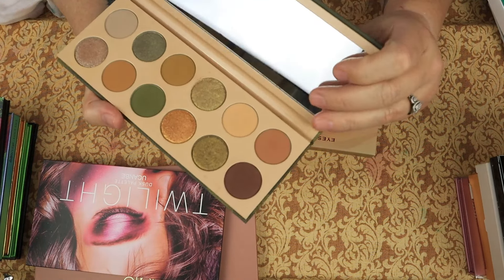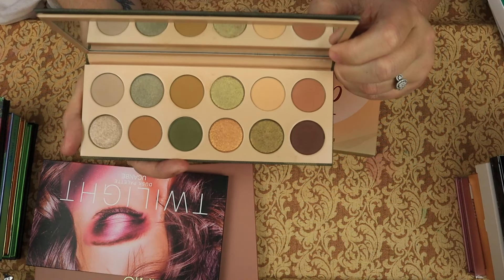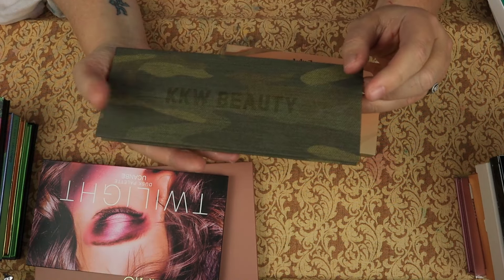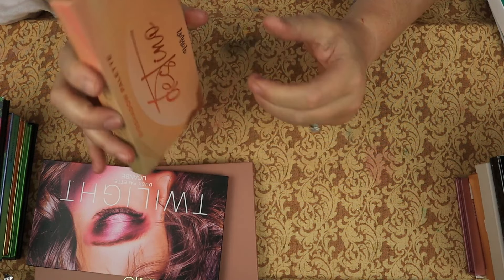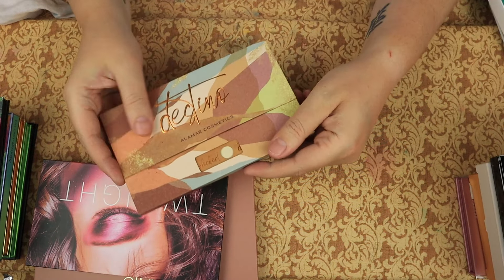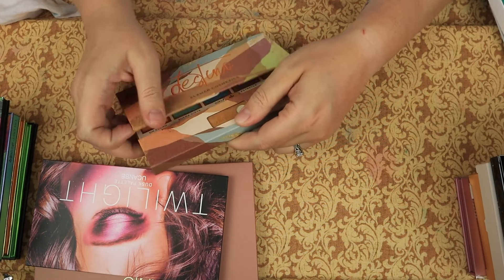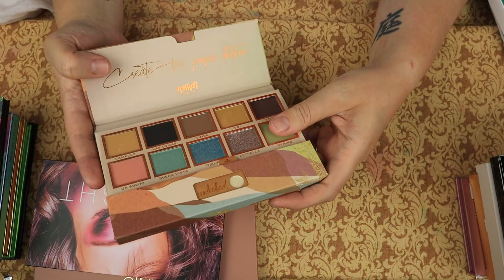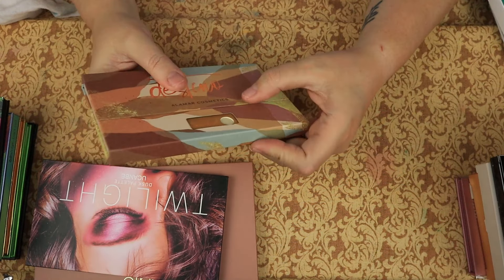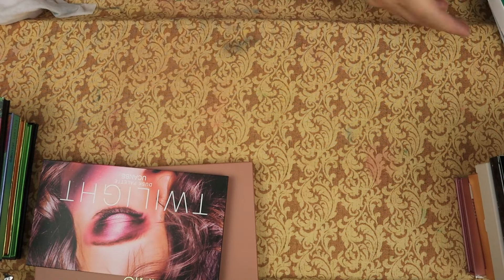This is the KKW Camo palette. As loath as I am to say that I enjoy anything Kim Kardashian put her grubby little hands on, this is a good palette and I like it and I'm keeping it. This is the Destino palette from Alomar — I got this in a box, and you slide that to the side to unlock and lock the palette. I have not gotten a chance to try it yet, so I'm going to keep it.